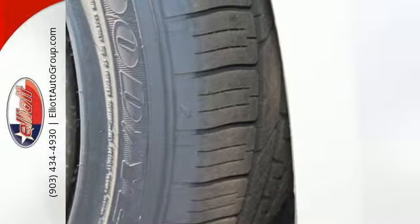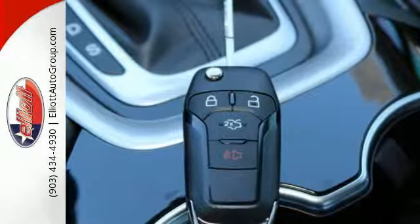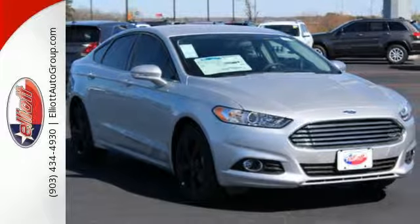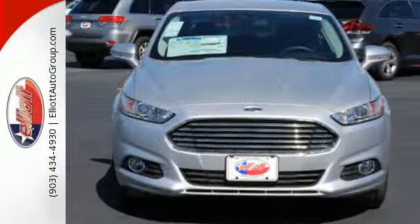AdvanceTrac with electronic stability control helps you maintain control in adverse road conditions, and the personal safety system is designed to adjust the deployment of the front airbags to enhance the protection of the front seat occupants. The rear-view camera, speed control, and MyKey provide everyday convenience to this distinctive vehicle.